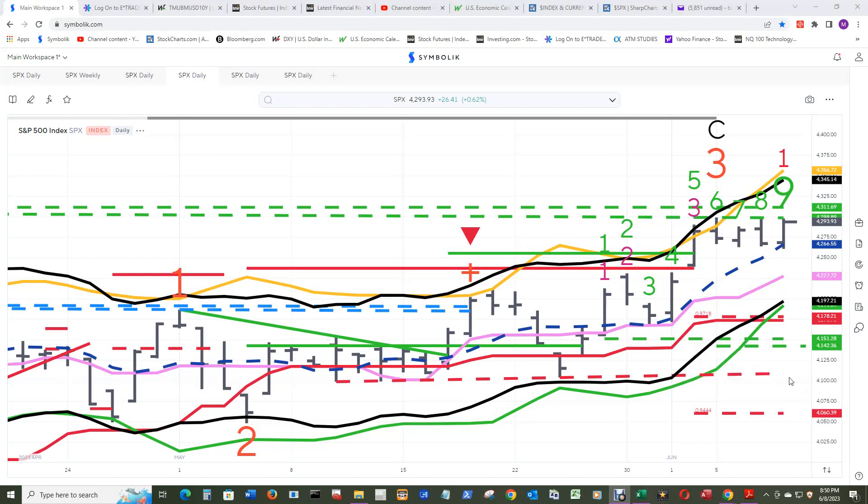If everything collapses tomorrow and price gets under this ongoing demand line at that level for a close end of day, that will become qualified.